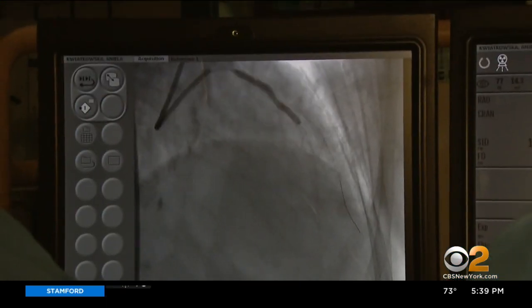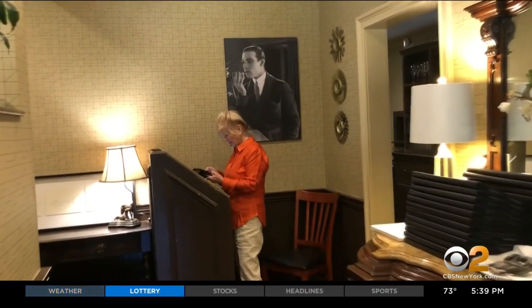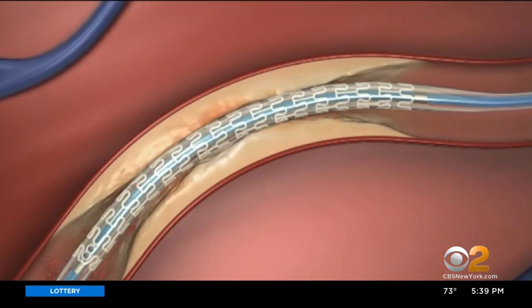But she was still having shortness of breath and difficulty breathing, even with chest pain. It was even getting in the way of hosting her Italian restaurant. But her heart blockages were heavily calcified — too hard for more angioplasty.